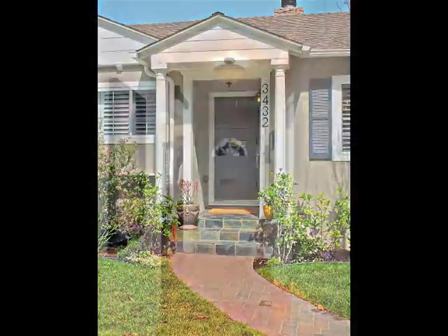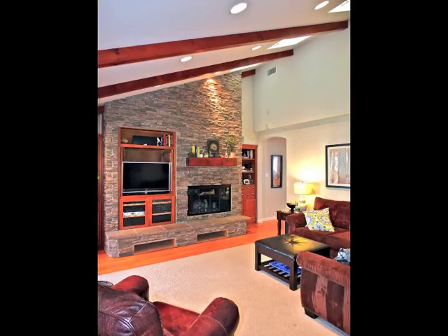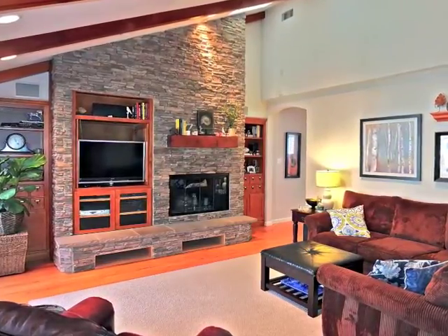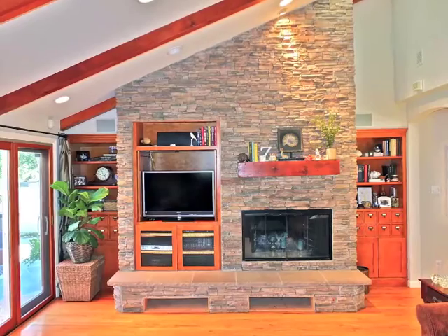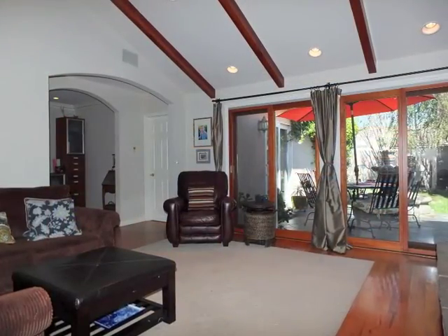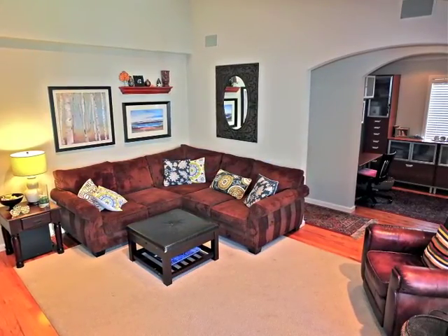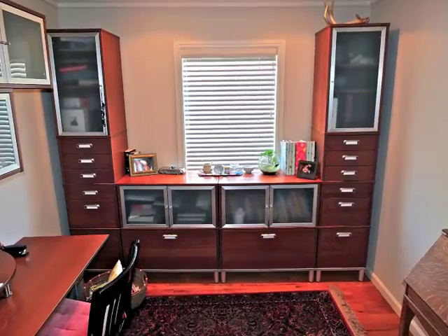The impressive entry approach and reception foyer open to the Garden View living room, boasting a soaring sky-lit ceiling and a stunning stone fireplace wall. Just off the living room is an arched passage to the office study.